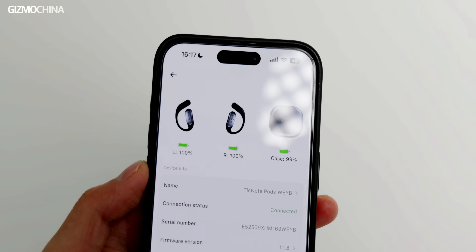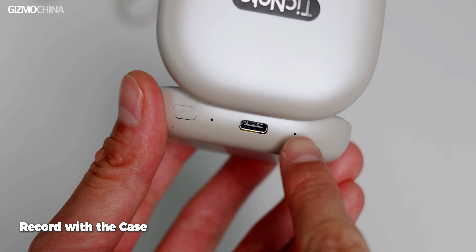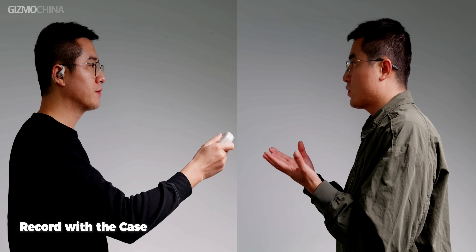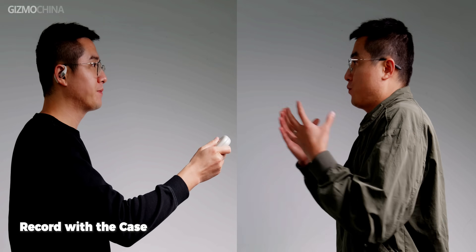For the first time you use them, a very important note: remember to connect your app to both the case and the earbuds. Why? Because the way to use them is different. If you're in a meeting, the case will be recording the audio. The same thing when you are in a one-on-one conversation — you use the case to record the other person's talking. Either way, you will listen to the audio with the earbuds.